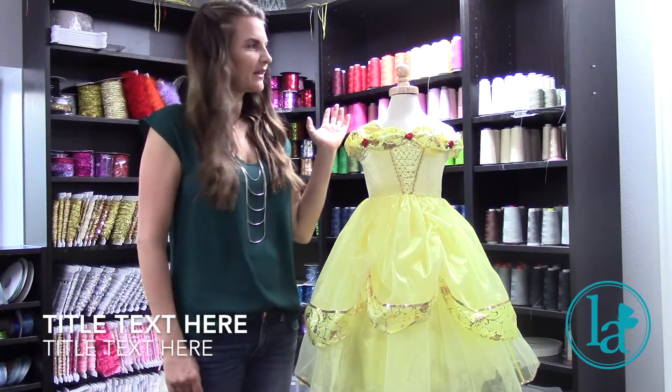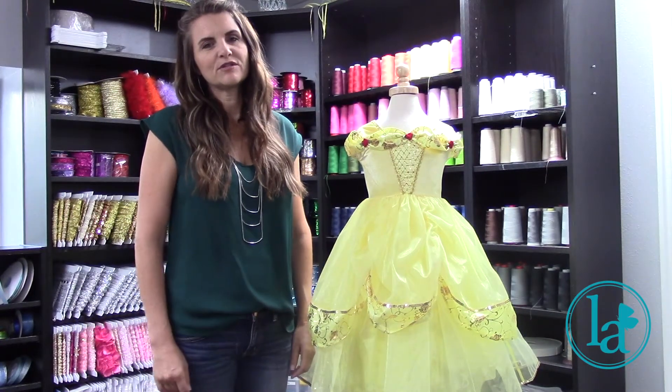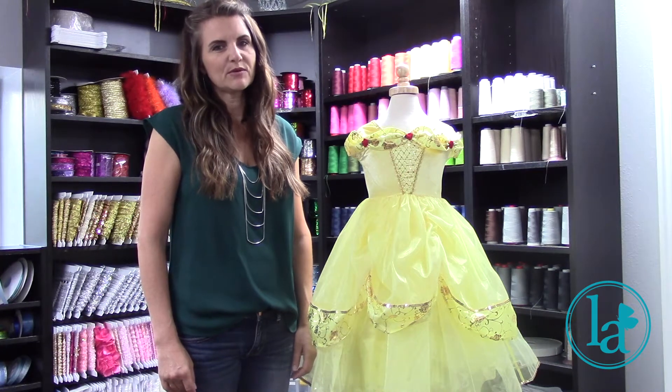Hi, I'm Heather. I'm here in the design room at Little Adventures and wanted to introduce you to our deluxe yellow beauty dress.